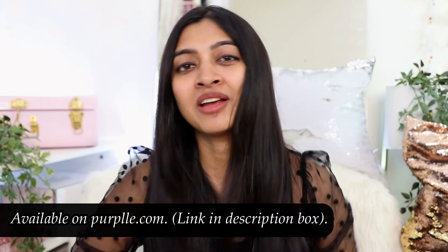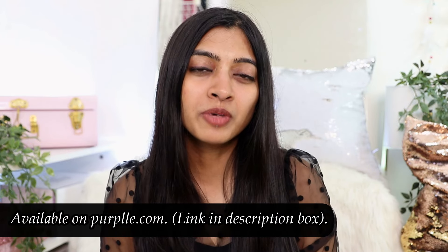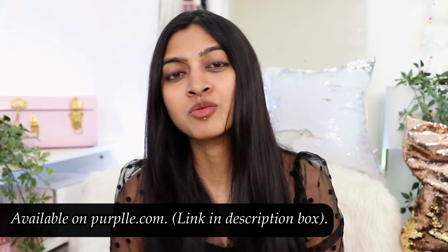I'll put the link for the spray in the description box below — very easy to incorporate into your routine and easy to work with. You can use it on the back of your neck and on your underarms. I got this from Purple.com and the link will be in the description below. Thank you so much for watching! If you enjoyed this video, give it a thumbs up, subscribe to this channel, turn on the bell icon for notifications, and keep coming back to Super Wow Styles for more. This is Prachi signing off — bye!